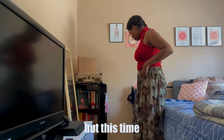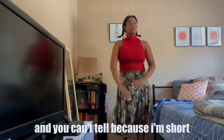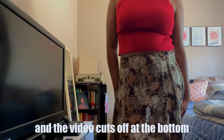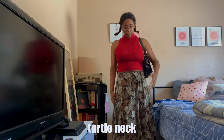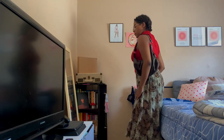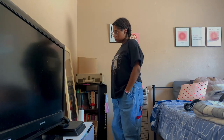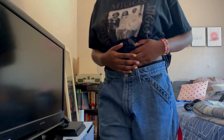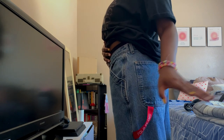I'm wearing another skirt in this outfit, but this time it's a midi skirt instead of a maxi skirt — you can't really tell because I'm short and the video cuts off at the bottom. I paired it with this red mock neck tank top and added my favorite brown shoulder bag. For shoes, depending on if I want to be taller or not, I'd wear my red converse or my white chunky heel.